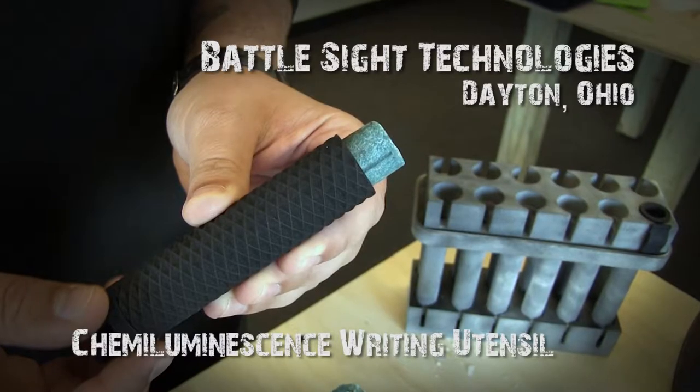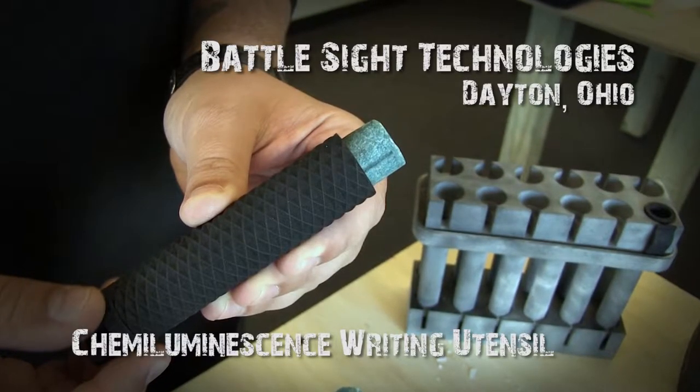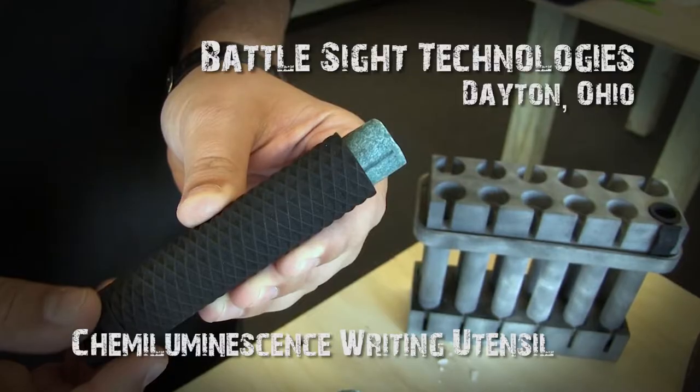We brought our Mark I.R. product to Tech Warrior Ops today, which is a pressure-active chemiluminescence writing utensil. It's a wax-based product that allows you to write in the infrared spectrum, so everybody with US night vision goggles can see and communicate in those low-light, no-light situations.